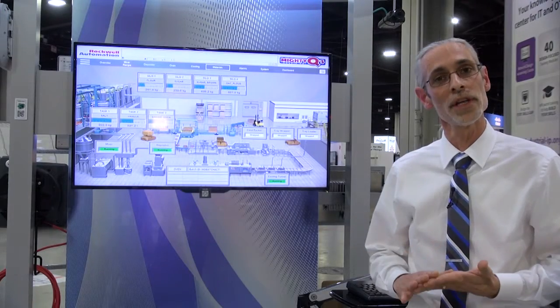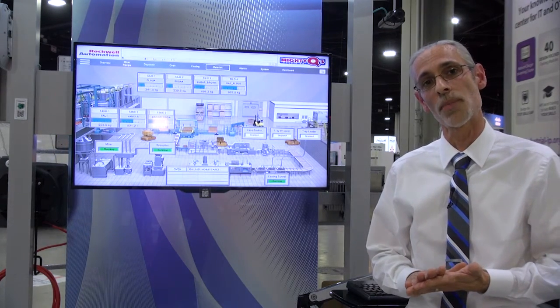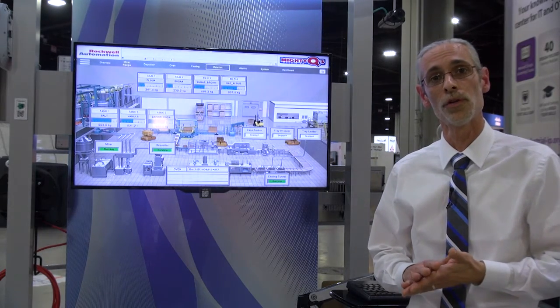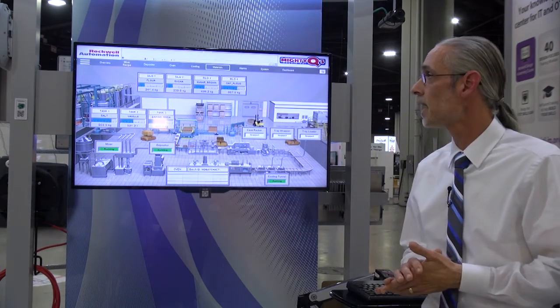We support not only thin client devices, but we can operate PCs in a thin client manner. We can also operate mobile tablets — iOS devices, Windows tablets, or Android devices — as thin clients with the ThinManager platform.